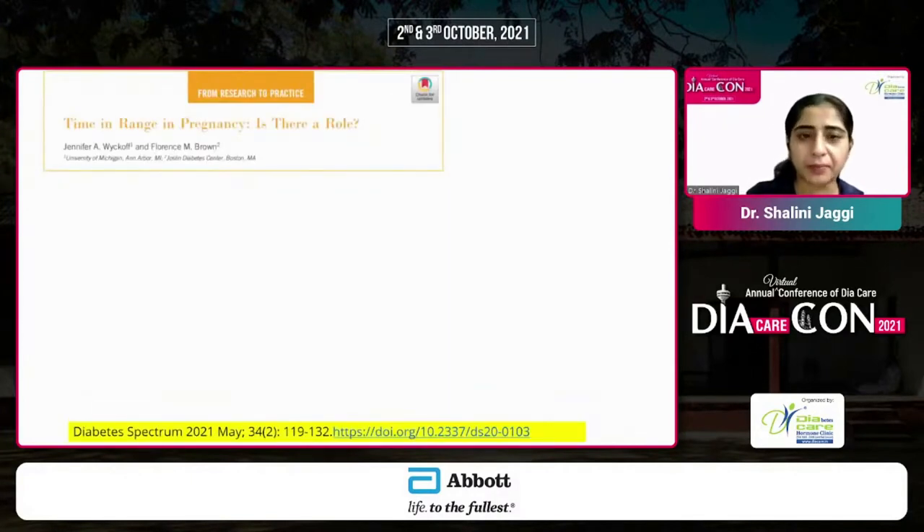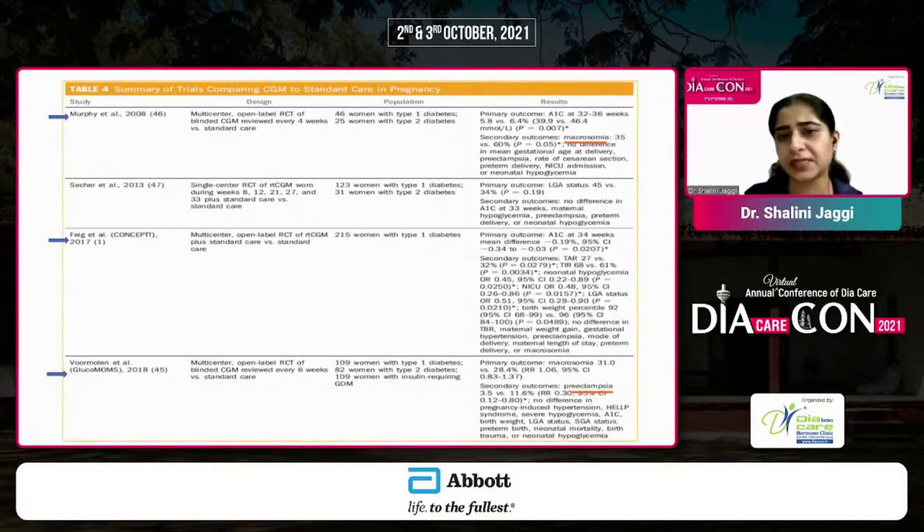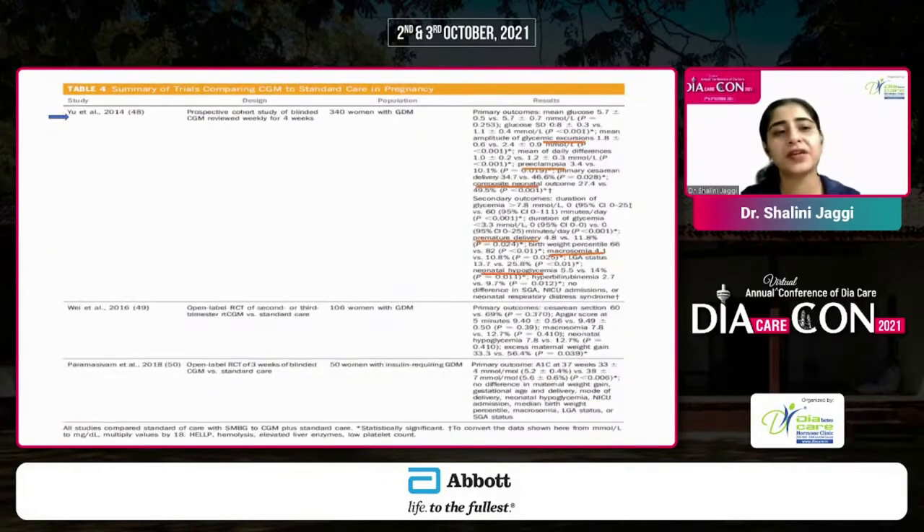A current publication in Diabetes Spectrum 2021 discusses the role of time in range in pregnancy, compiling important studies showing how CGM has helped improve outcomes. These include the Murphy et al. study on CGM versus standard care in women with type 1 and type 2 diabetes, the CONCEPT study, the GlucoMOMS study showing reduction in pre-eclampsia in type 1 and type 2 populations, and the Yu et al. data on women with GDM showing improved neonatal and pregnancy outcomes when CGM was used in addition to SMBG.